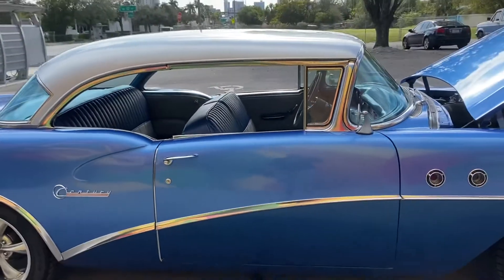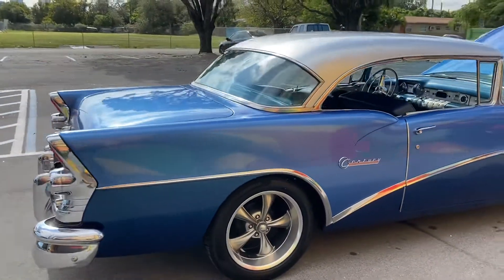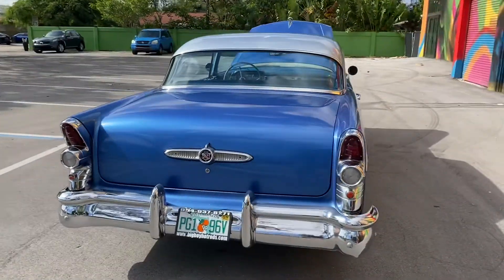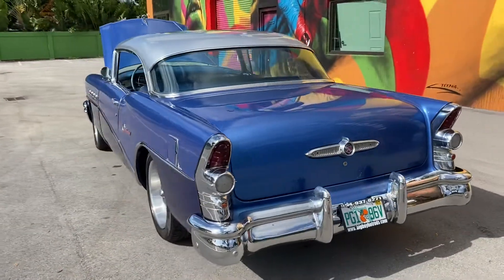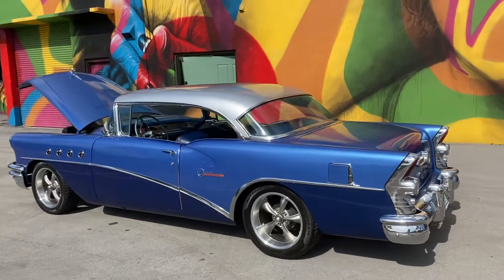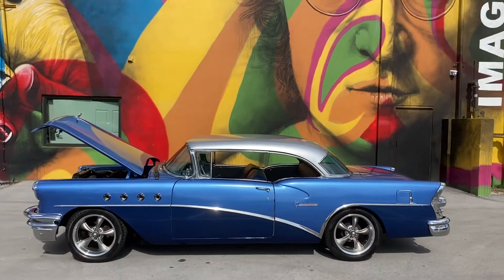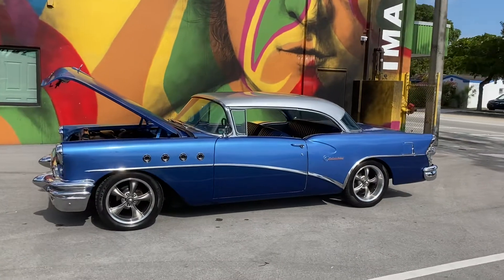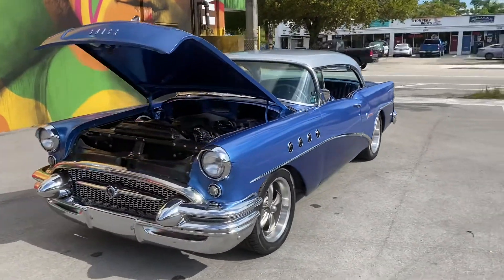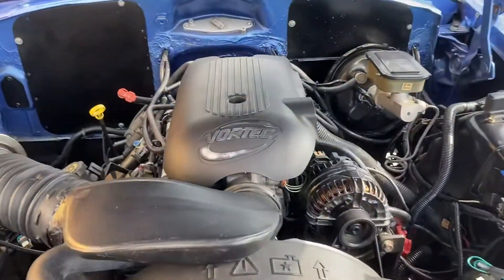Pick up the phone and call to buy this car right now: 954-937-8271. Shipping is available to most states for four to five hundred dollars. This beautiful restomod Buick Century has got the front disc brakes, power steering, and power brakes — she's a beauty with the LS swap.